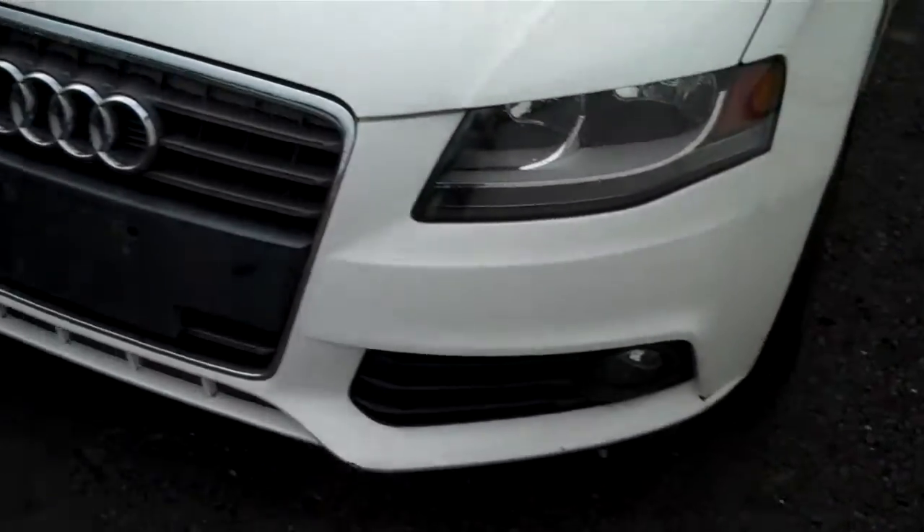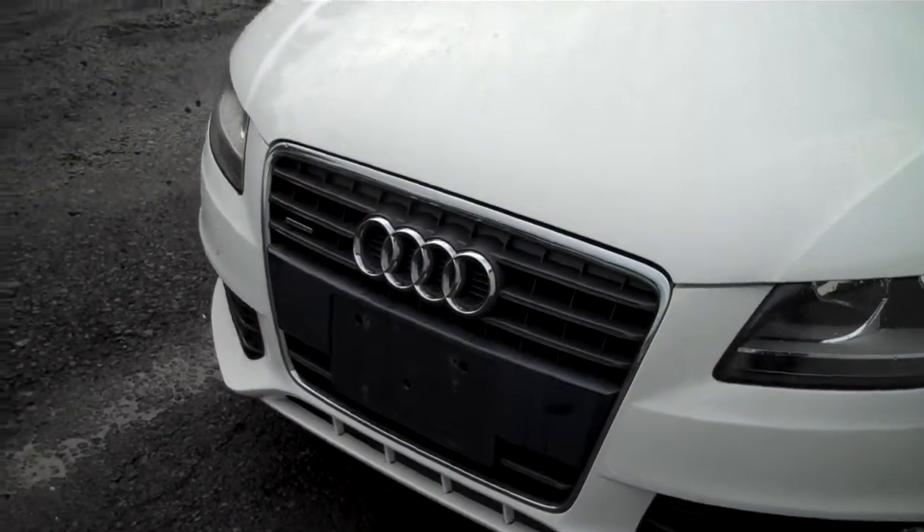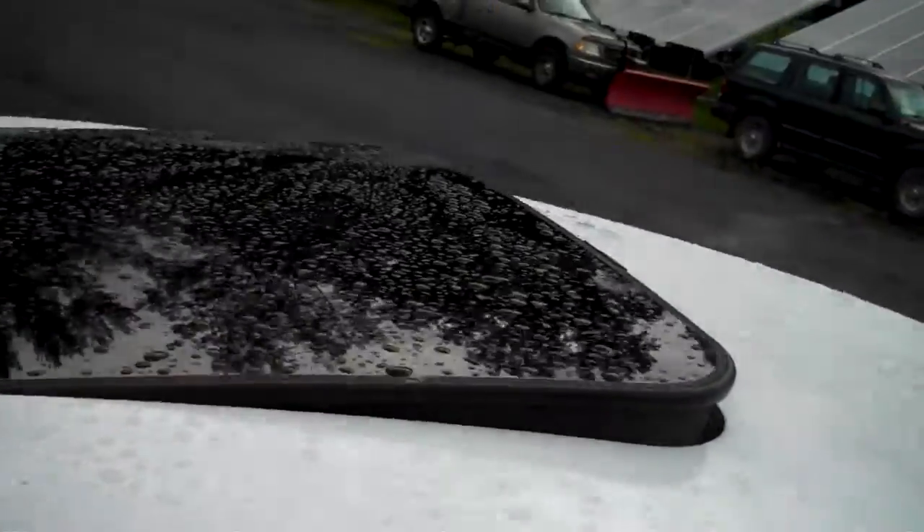Awesome set of headlamps and fog lamps — we love the stance of that Audi grille. Alloy wheels, and the sunroof tilts up and fully retracts.